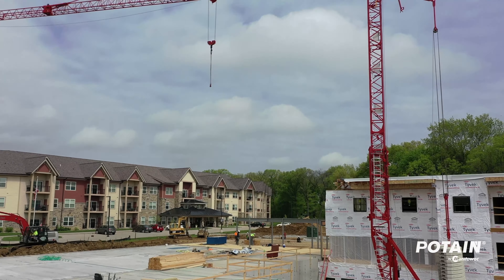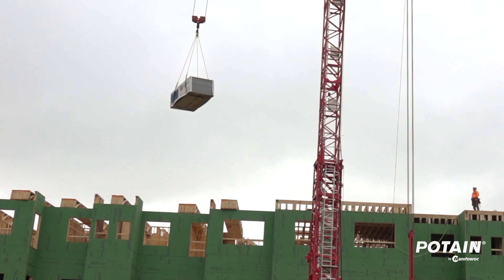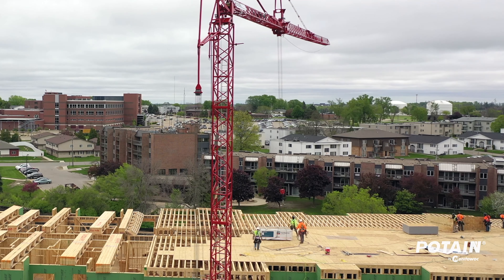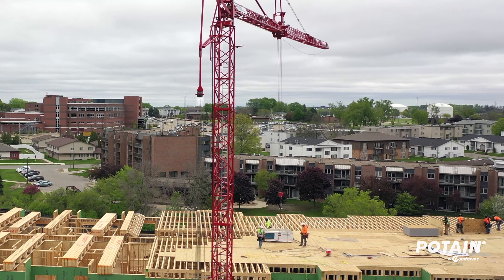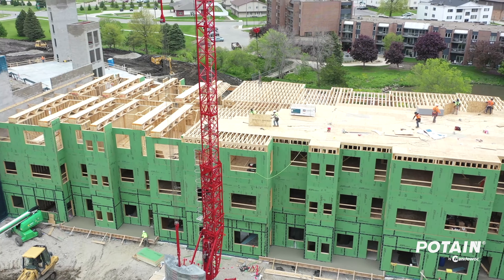A lot of times you have to lift something up and then wait a couple hours and then lift something else up, so something like that would be really hard with a truck crane. It's nice because you can be up where you're hoisting the material to. With truck cranes or cabs, sometimes you lose visual sight of where you're going, whereas with the remote you can walk around and see exactly where your load's at.